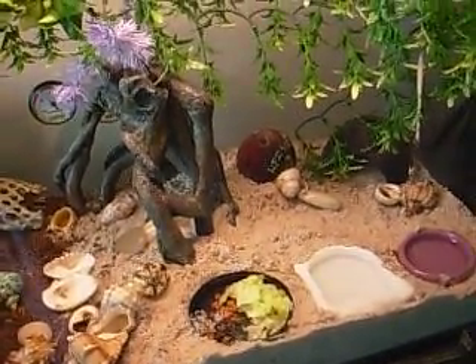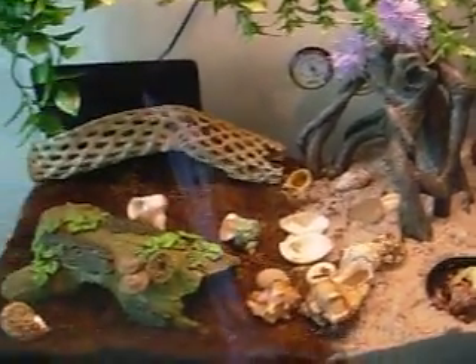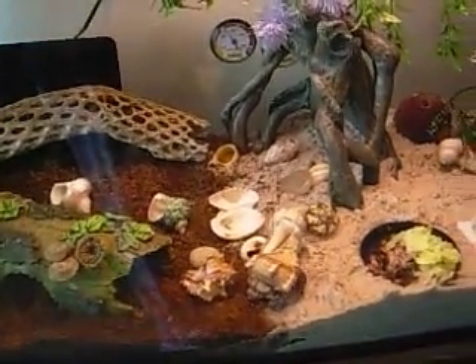Here's my hermit crab terrarium. I just moved some of the stuff around in here, cleaned it out, and got them some new substrate. Today we're looking at some of the hermit crabs I have in here.